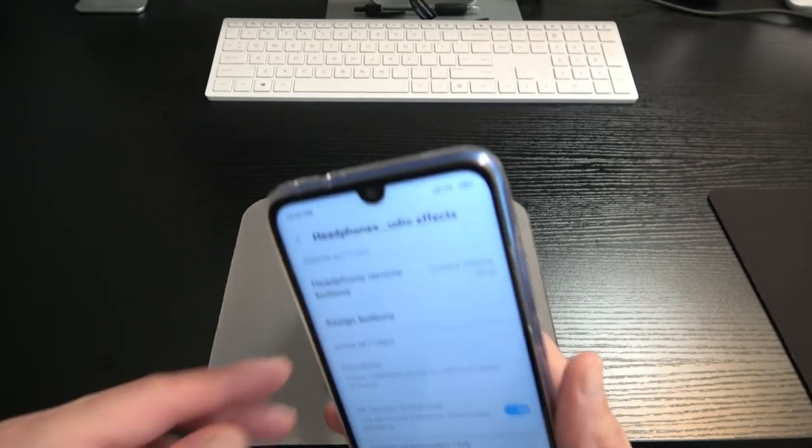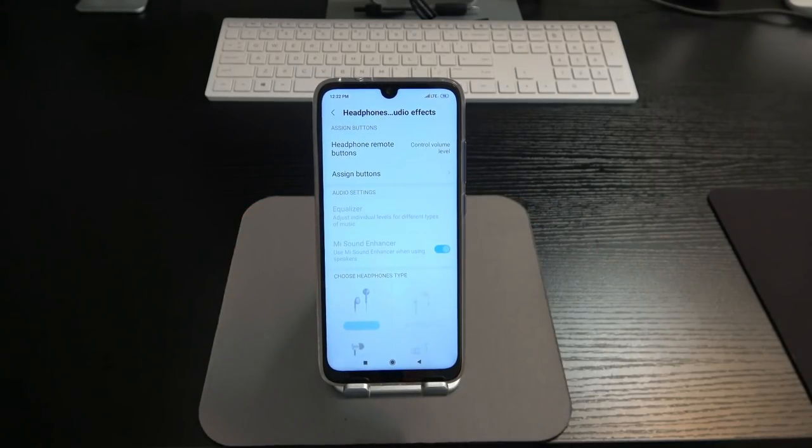I don't understand whose idea it was to remove IR blasters from phones — it's huge. Having it on the Redmi Note 7 speaks volumes. I don't care that the phone doesn't have an IP rating or wireless charging — the IR blaster more than makes up for it. And I'm not even expecting those features on a $230 phone. Xiaomi could charge way more for this phone, but at $230 plus tax it's an excellent value.